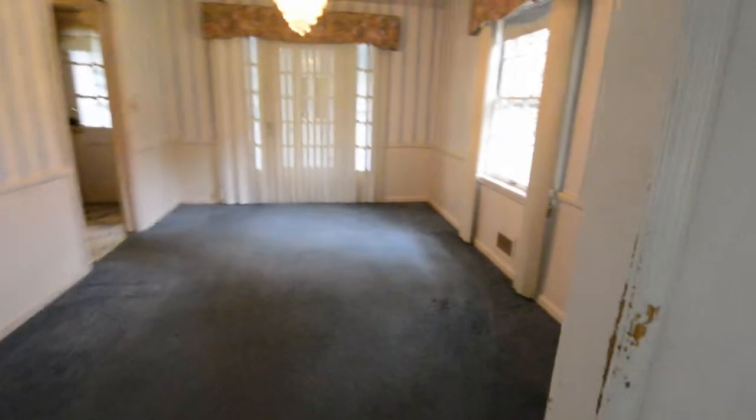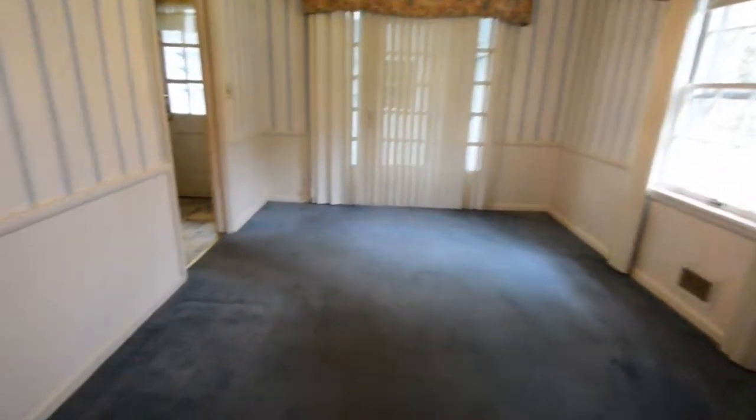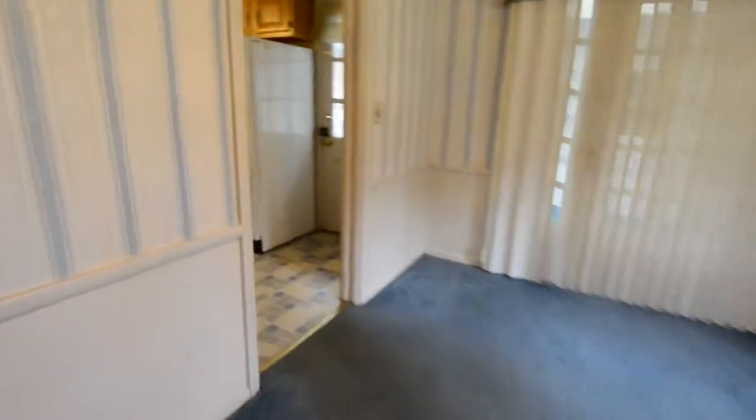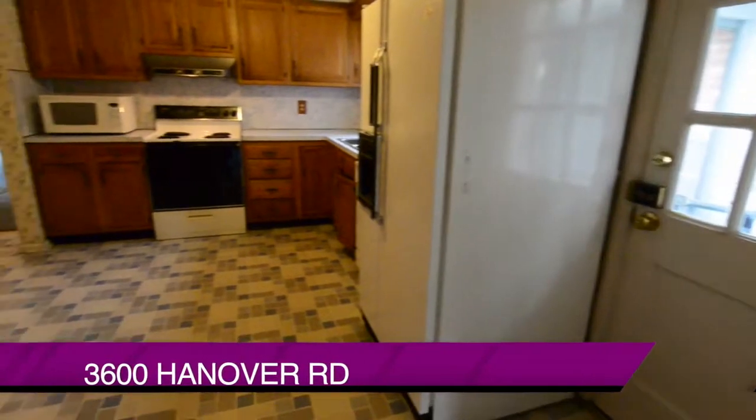We walk into a good-sized formal dining room, and now into a large eat-in kitchen.